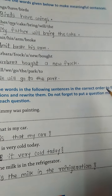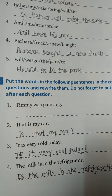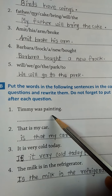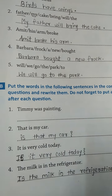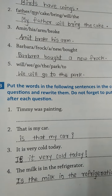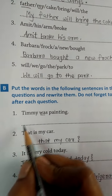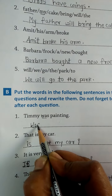Question B says: put the words in the following sentences in the correct order to form questions, and write them. Do not forget to put a question mark after each question. So here we also make sentences into questions, and last we draw the question mark. The first set of words is: was, Timi, painting.